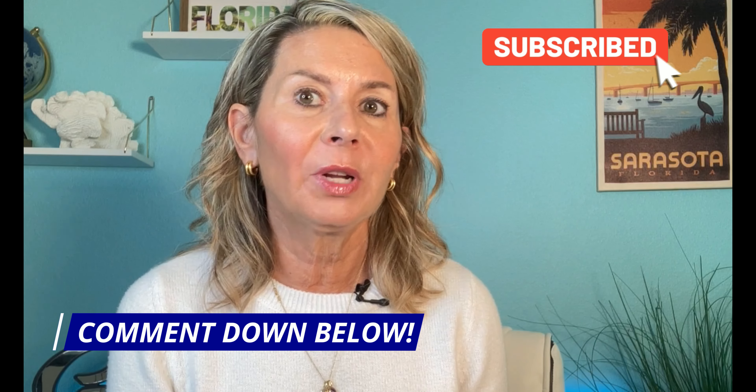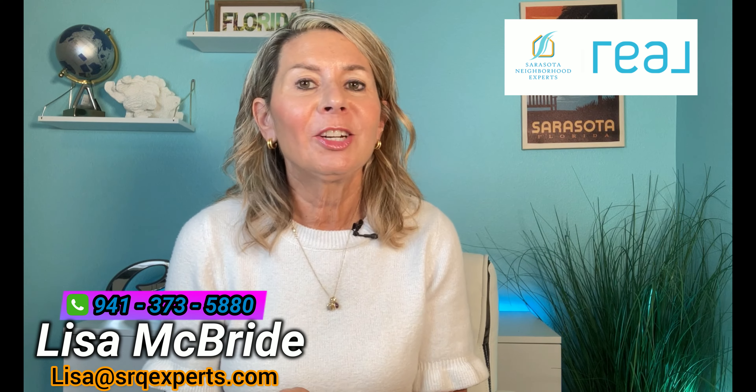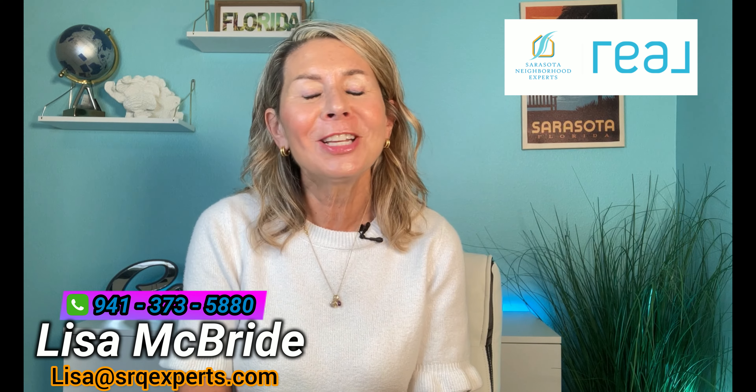So those are my ways to avoid not enjoying Florida. I'd love to hear from you as well — what should we do as Floridians to really make Florida more enjoyable? As always, if I can be of any help, I'm Lisa McBride with Sarasota Neighborhood Experts. My team and I love helping people buy, sell, and relocate here to Florida. I really appreciate you watching — until next time, take care.